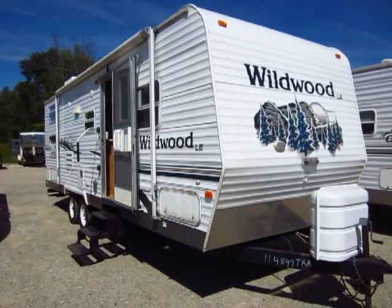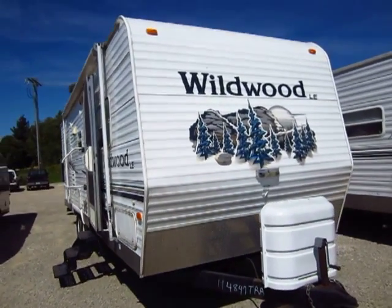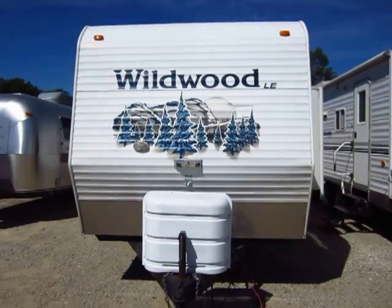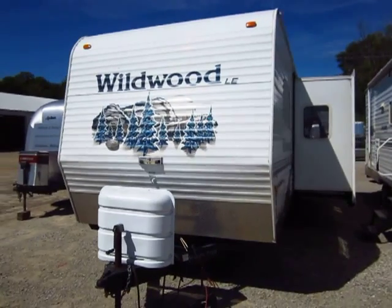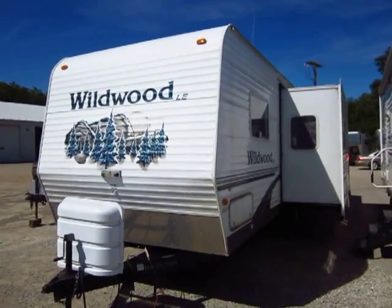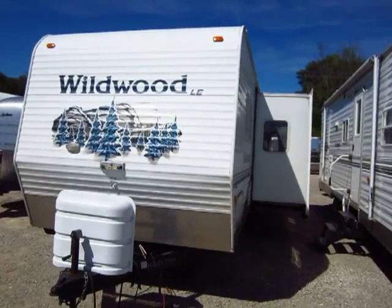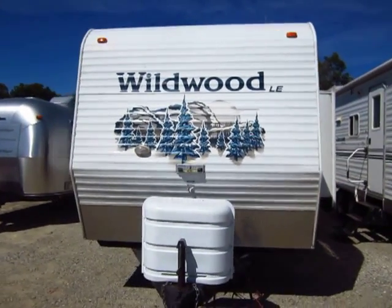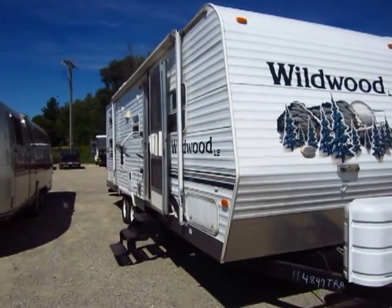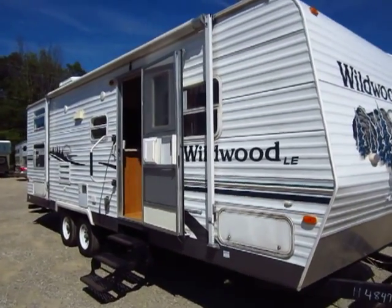Just brought in a 27-foot Wildwood Bunkhouse on trade here at Halet Auto & RV of Coldwater, Michigan. The folks just hadn't been using this one as much as they used to in the past. I think the kids moved up and moved on, and they didn't really need themselves a bunkhouse anymore. So they swapped her out, upgraded, and we have ourselves a very nice little trade here.